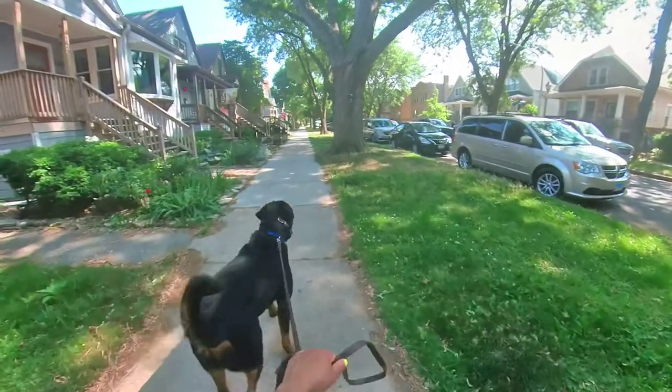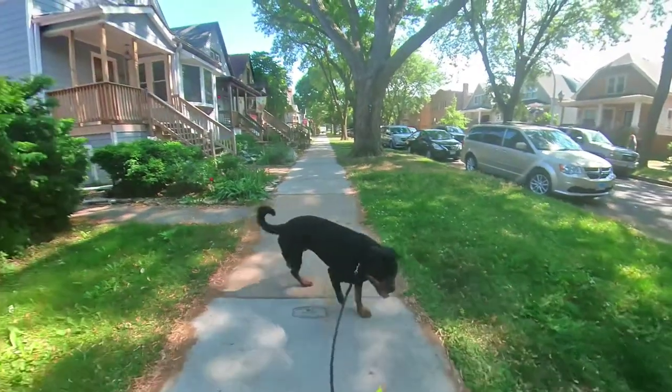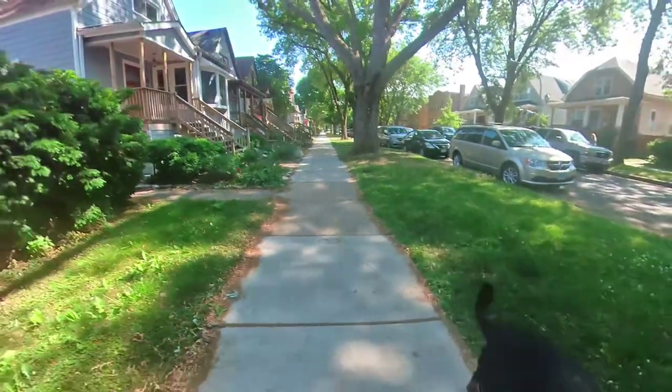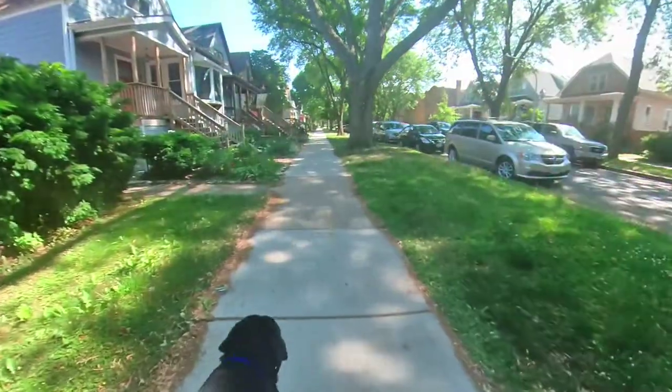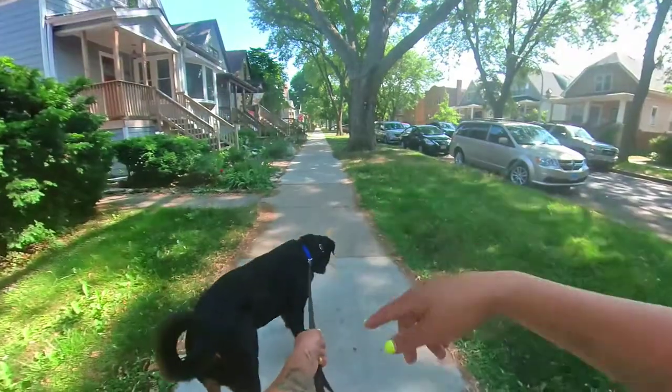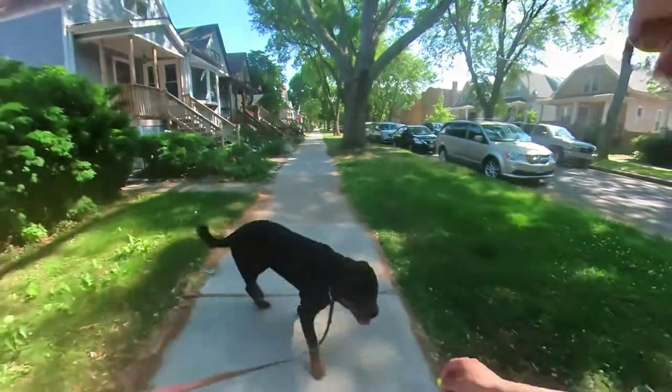Yes, so distance, right? He wasn't charging at it yet, but he was like, 'Oh, there's a squirrel.' Bravo. And now that he knows there's a squirrel there, he might be more prone to pulling towards it.